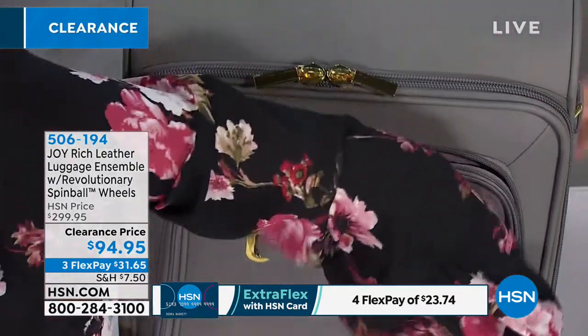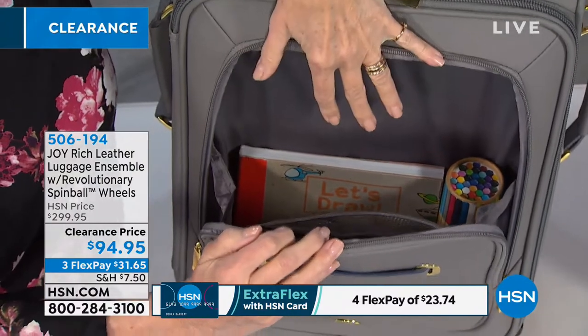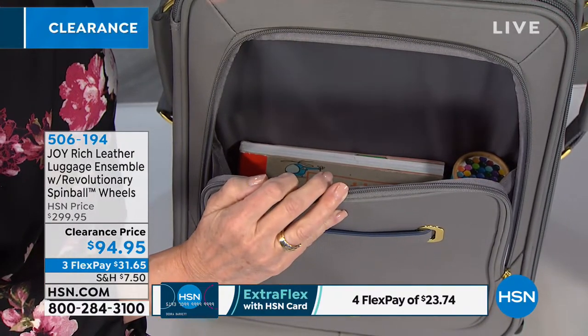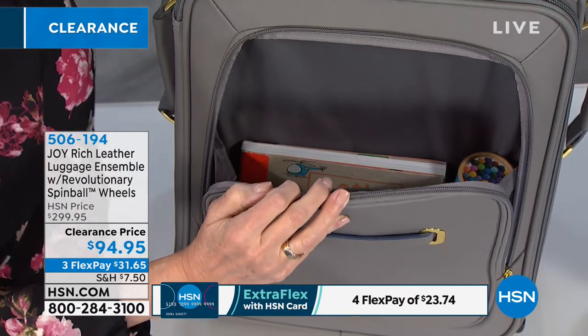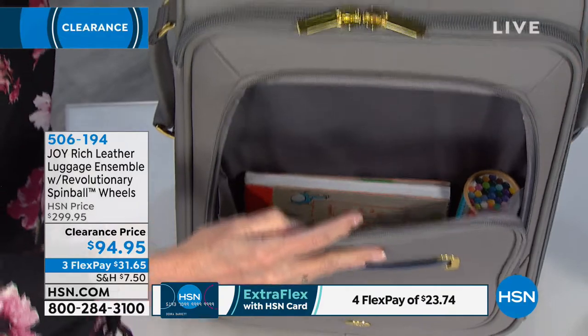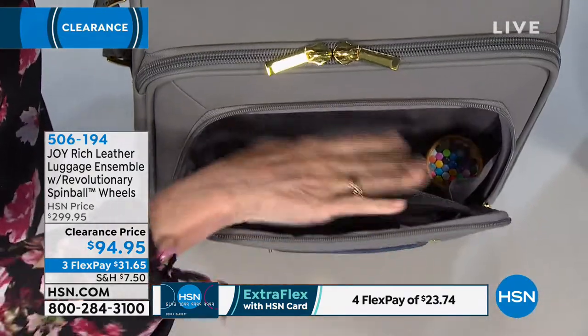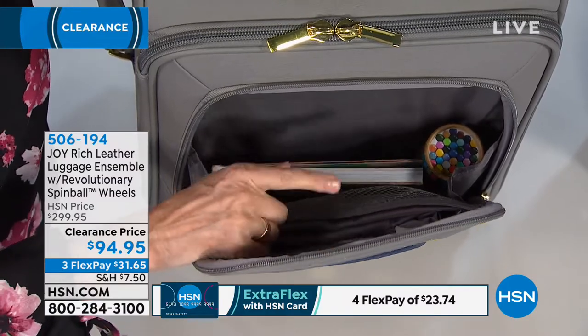You've got a front pocket here — this is going to be your RFID-protected pocket. You can put whatever you need in here: toss your passport, your enhanced driver's license, your credit cards. There's also a little mesh pocket inside for organization. This is your RFID-protected pocket on your luggage.